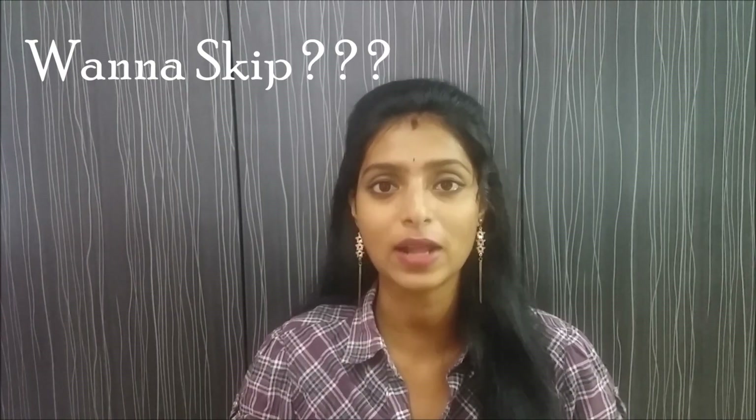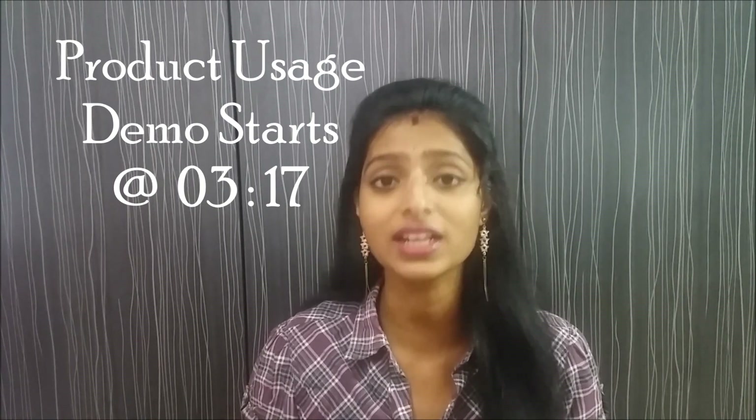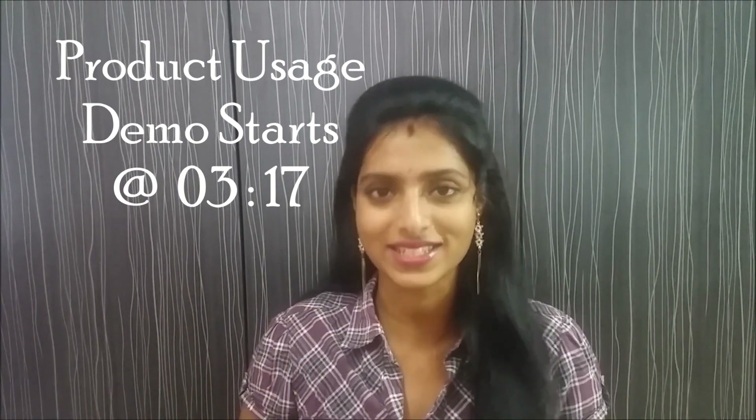Hello all, welcome back to my channel! I'm so happy to meet you all again in this video. First of all, thank you so much for stopping by and watching. If you have liked my channel and my videos, don't forget to subscribe and give a big like to this video.